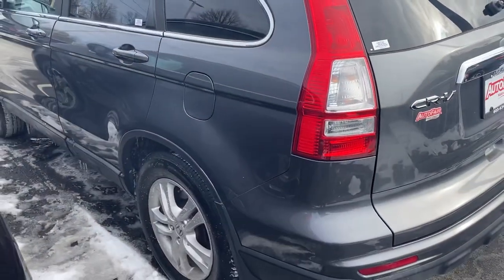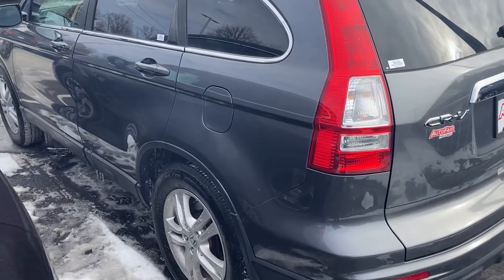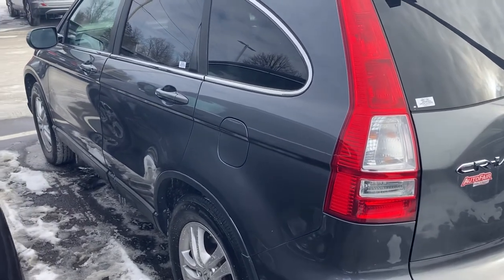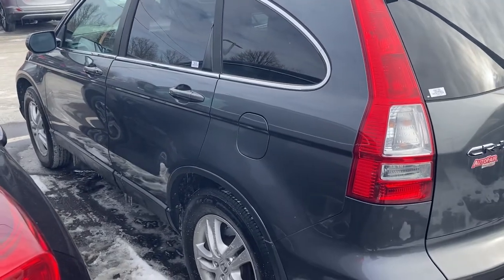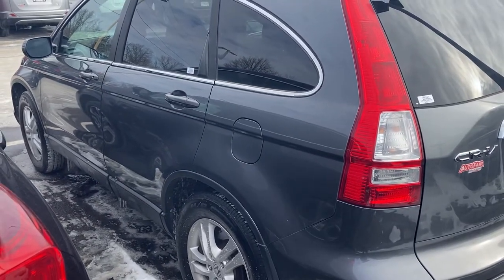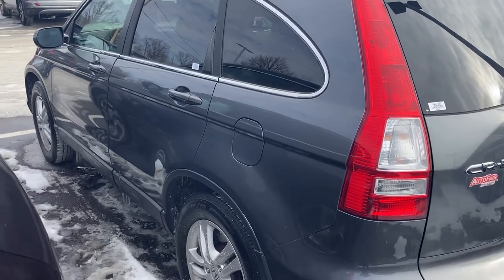If you take care of this car it's going to last you for a long time. Again, this is Sami at AutoFair Honda. Please call Melissa at the BDC department to set an appointment at 603-634-4700. Thank you.